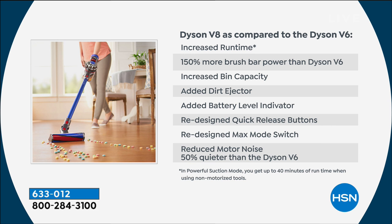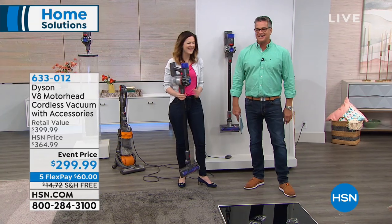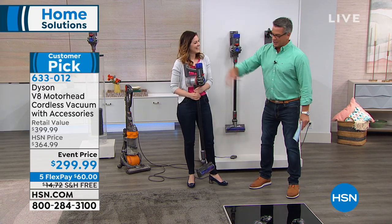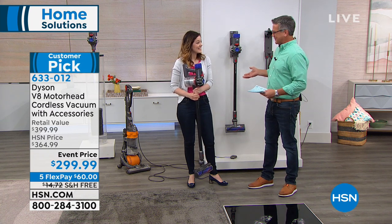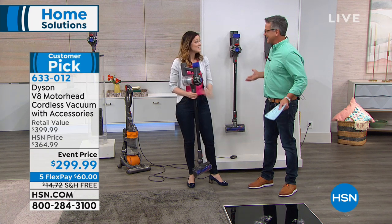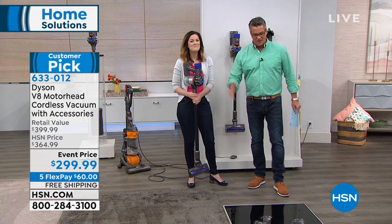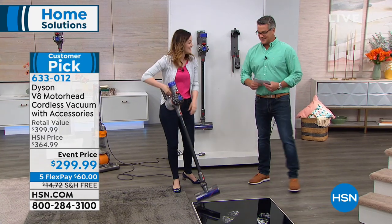As a single dad with a 17-year-old son, my house gets dirty. Two men living together — it's just guy stuff. I work out, I run, we even do the shoes-off-at-the-door thing, but it still gets dirty. You still get the bits on your feet because we're eating cereal, Chick-fil-A, all kinds of things.